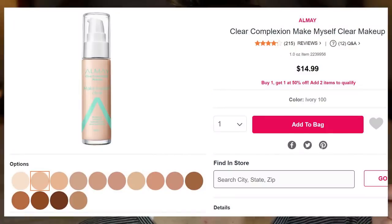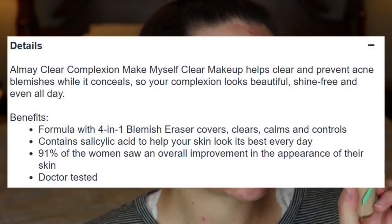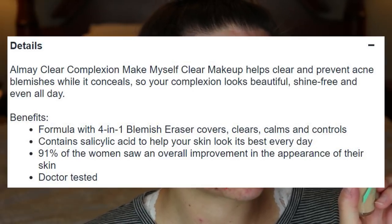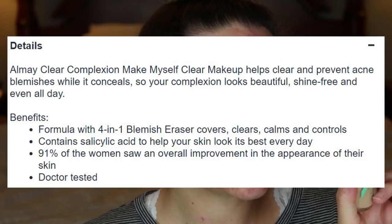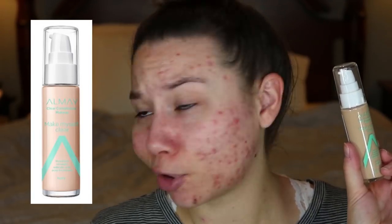This is the All Matte 'Make Myself Clear' maximum strength salicylic acid acne treatment foundation. I saw this on Ulta — brand new. It has two percent salicylic acid in it. It says it helps heal and prevent breakouts, skin looks poreless and appears refreshed, skin feels hydrated and soothed, soft matte finish, and buildable coverage. Let's see if this stuff can cover my acne.